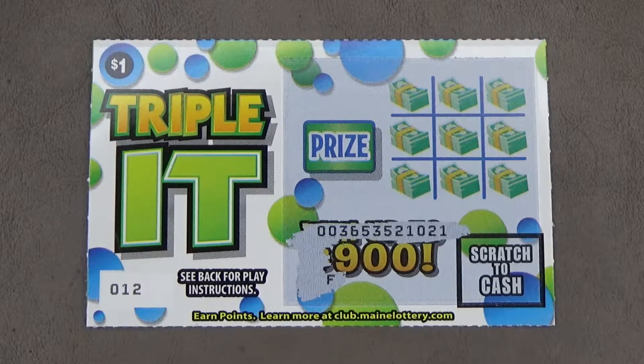Get three O's or three X's in a row, column, or diagonal line and win the prize on this ticket. Get three dollar sign symbols in a row, column, or diagonal line and win triple the prize on this ticket.